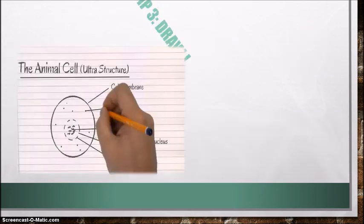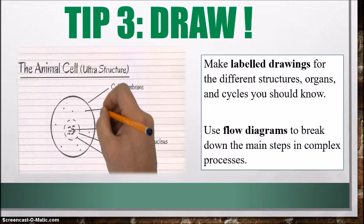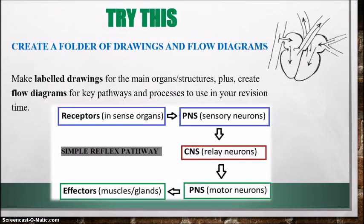All right, let's go on to tip number three: draw. We're talking biology here, so you know that drawing is involved. Make sure you're able to do labeled drawings for different structures, organs, and cycles. Also use flow diagrams to break down the main steps in complex processes. Try creating a folder of drawings and flow diagrams of key structures, organs, and pathways. For example, here is the spinal reflex pathway showing the pathway that nervous impulses take from receptors to effectors. Make sure you're able to draw and label the main organs and structures and break down complex processes with flow diagrams.